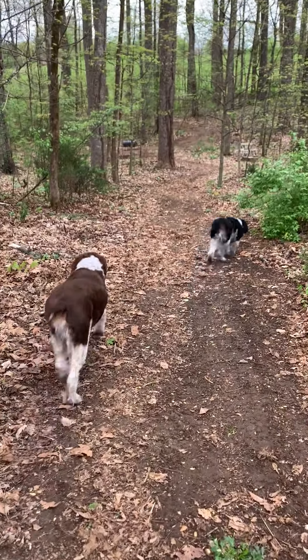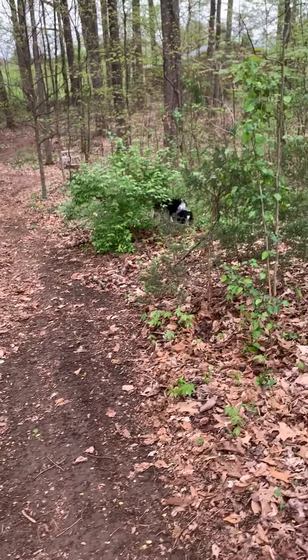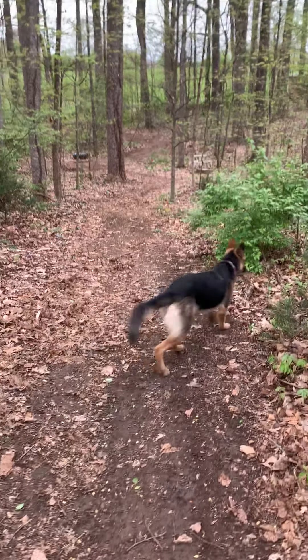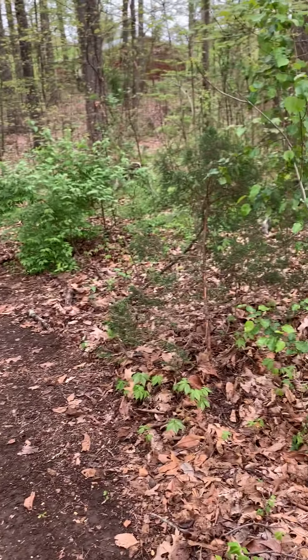Oh my goodness. Two more dogs. That's six jumps. One more dog. That's three more jumps. Boy, you're going to be jumping.